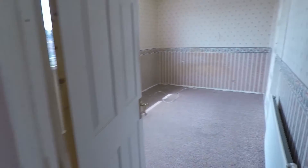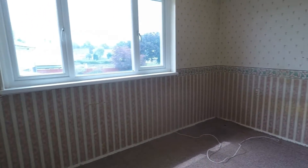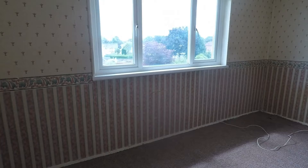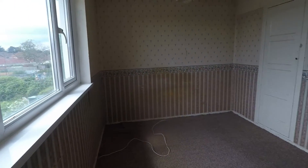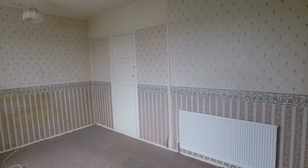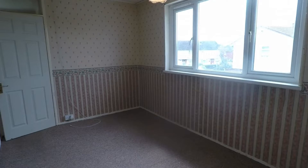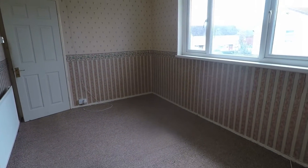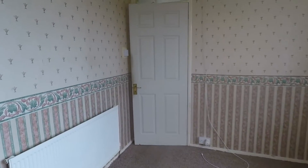Bedroom two is the first double bedroom, a really nice size and shape with a nice rectangular layout and large windows for natural light. There is some built-in storage against the far wall, which allows you to make the most of the space available, as well as room for all your required bedroom furniture. Nice and bright throughout.